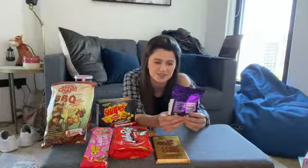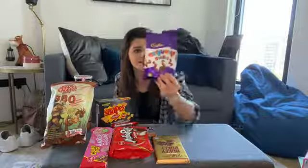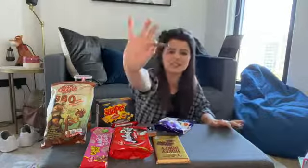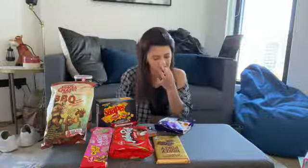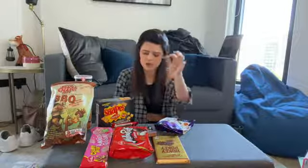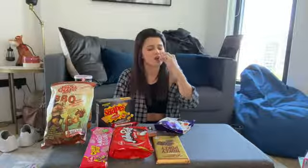These are called Curly Whirly Squirrelies. At first I thought it was Squiggles. I absolutely have no idea what they are. I'm assuming maybe caramel inside chocolate. That is not what I expected — it's like flat. Oh, it's not hard. I love it — not gonna lie.